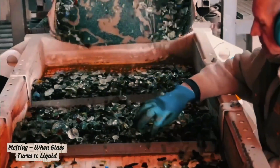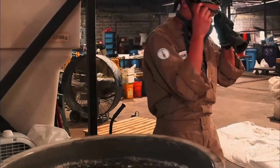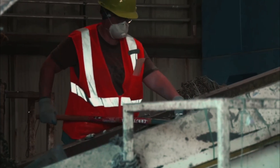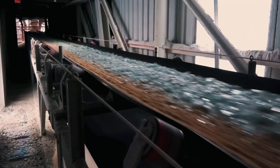Now begins one of the most mesmerizing processes of all. At temperatures exceeding 1,000–1,300 degrees Celsius, the cullet melts into a glowing, viscous lava of liquid glass. The furnace roars, the metal walls vibrate, and the air shimmers with heat. The molten glass flows out of the furnace and into a mixer where a crucial ingredient is added — the foaming agent. Most often this is carbon or sulfates, which release gas when heated. As the glass begins to foam, those tiny gas bubbles will give it its lightness and internal structure.